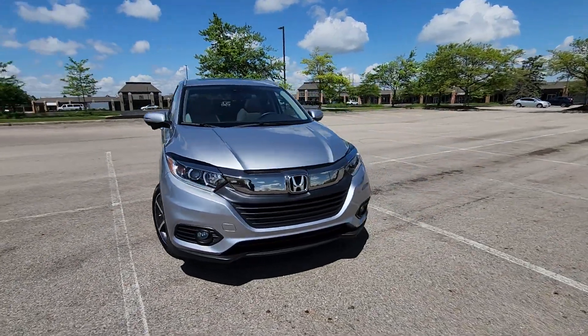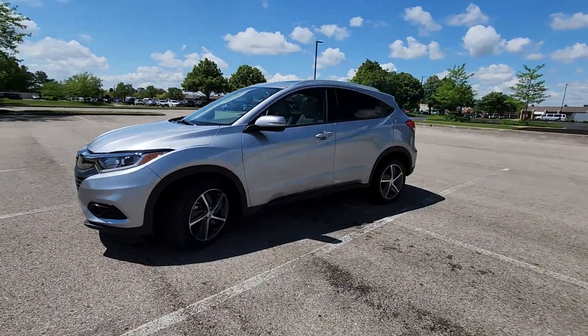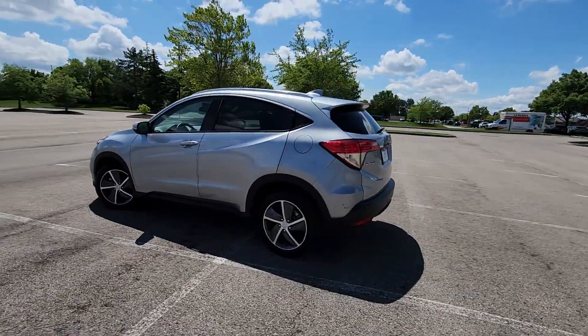2021 Honda HR-V. With less than 15,000 miles on the odometer, this SUV offers space as well as power and performance.